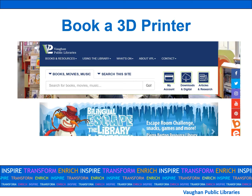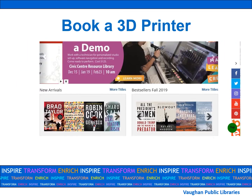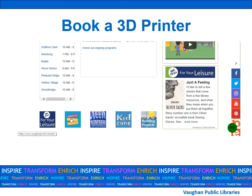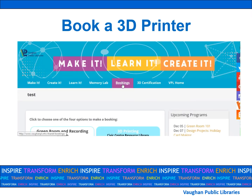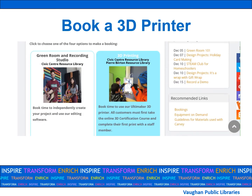To make a booking for one of our 3D printers in branch, go to our home page, vaughanpl.info. The easiest way is to scroll right to the bottom and look for our creation space logo — the one that says make it, learn it, create it. Click on that and it'll take you to our creation space page. Next, click on bookings and if you scroll down just a little, you'll see a box that says 3D printing.